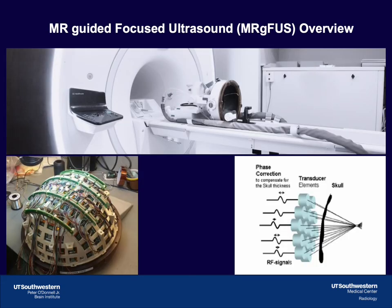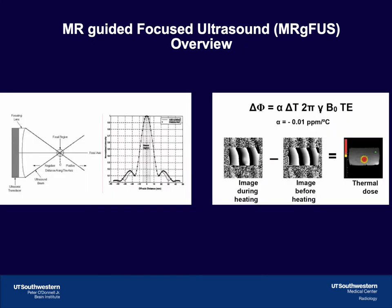Everyone will recognize the MRI scanner in the background. On the scanner bed, there is a helmet that contains 1,024 phased-array ultrasound transducers. Each ultrasound element can be focused across the skull onto a single point in the brain — the focal point where maximal energy deposition takes place. The thermal dose can be measured using magnetic resonance phase shift imaging.